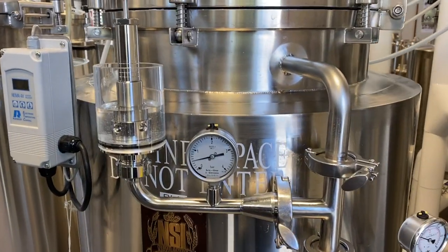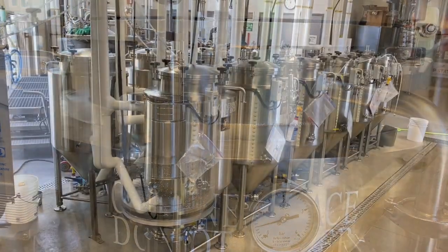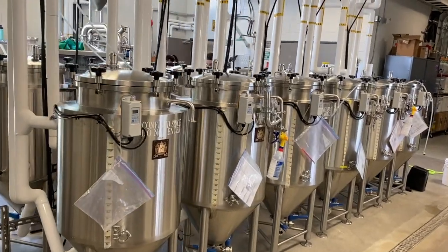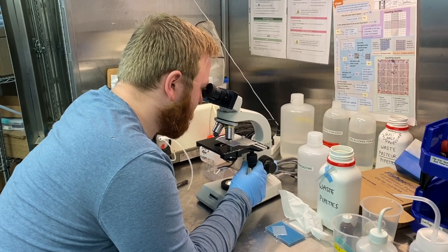Maturation also helps to smooth out any harsh or astringent flavors, resulting in a more enjoyable drinking experience. The length of the maturation process can vary depending on the style of beer being produced and the desired flavor profile.